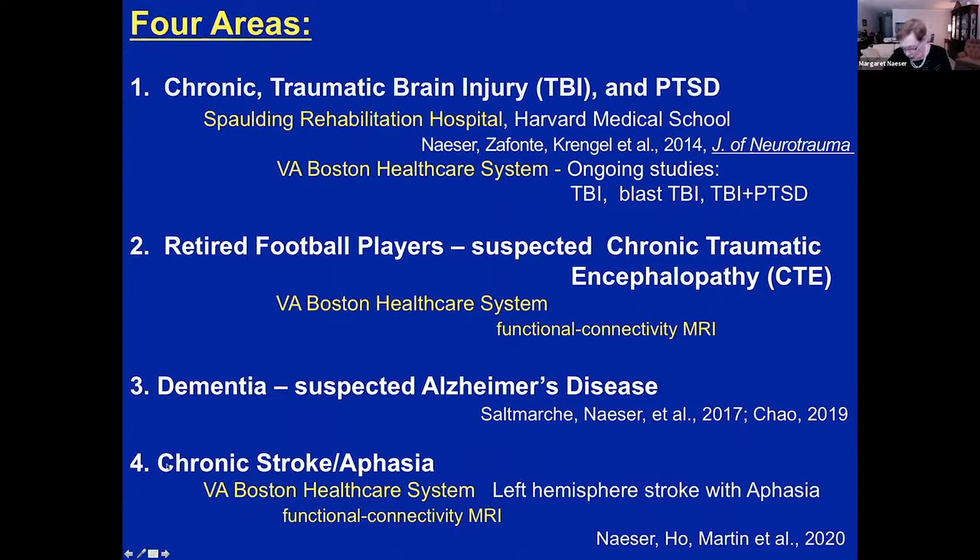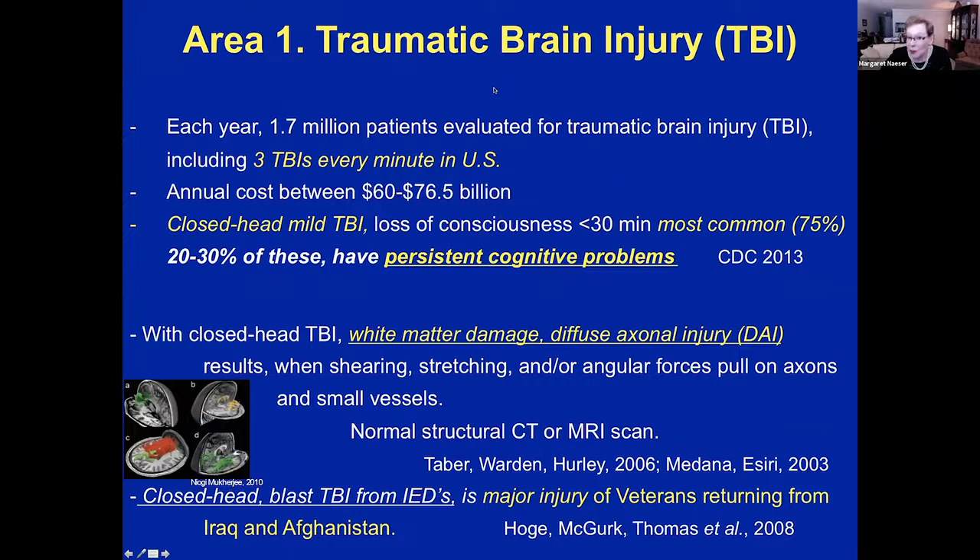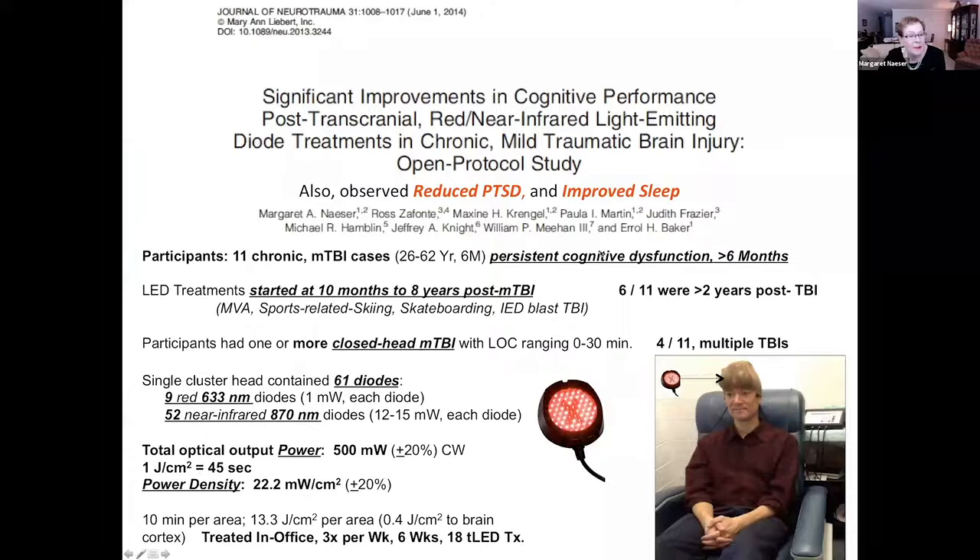There are four areas that I will be going through very rapidly today. The first area is traumatic brain injury. We work with closed-head mild TBI cases where loss of consciousness is less than 30 minutes, and it is the most common type of TBI. Thirty percent of these cases still have cognitive dysfunction six to ten months or more later.